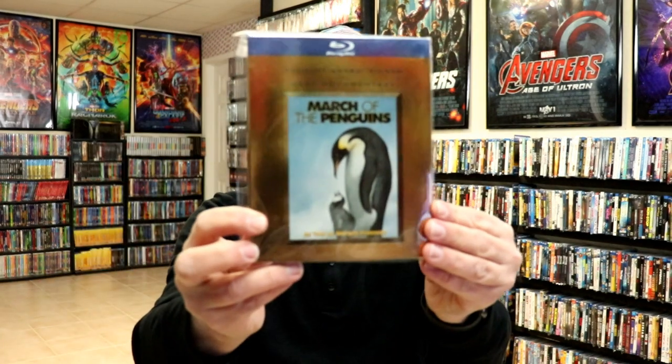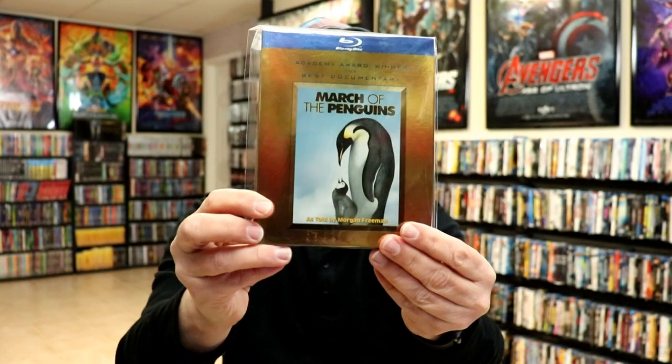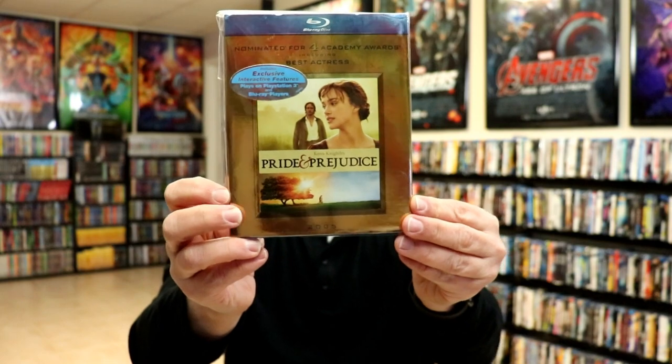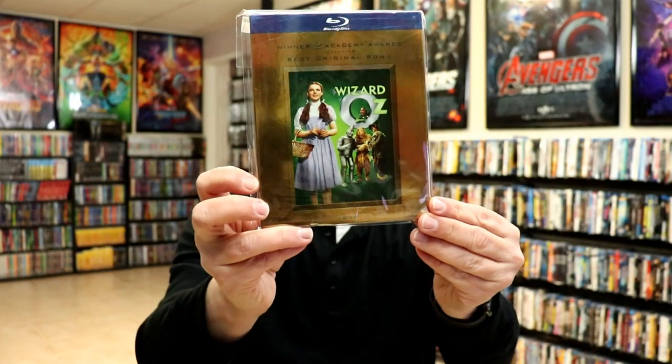Inglourious Basterds, L.A. Confidential, March of the Penguins — which is another hard one to find, and a friend of mine gave me this one which was nice — Million Dollar Baby, Network, Pan's Labyrinth, Pride and Prejudice, Ray, Seabiscuit, There Will Be Blood, Training Day, The Treasure of the Sierra Madre, Unforgiven, The Untouchables, and The Wizard of Oz.